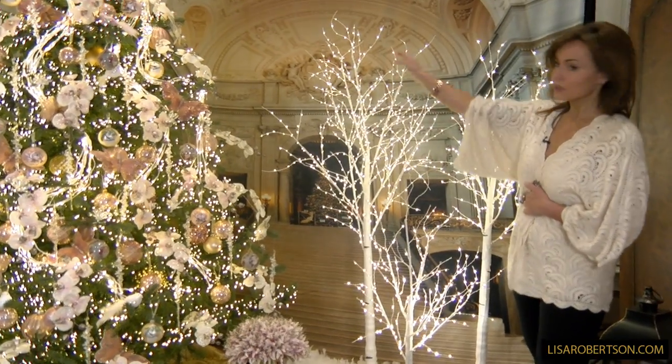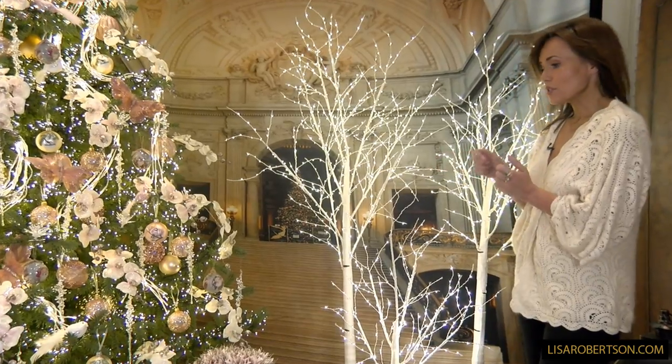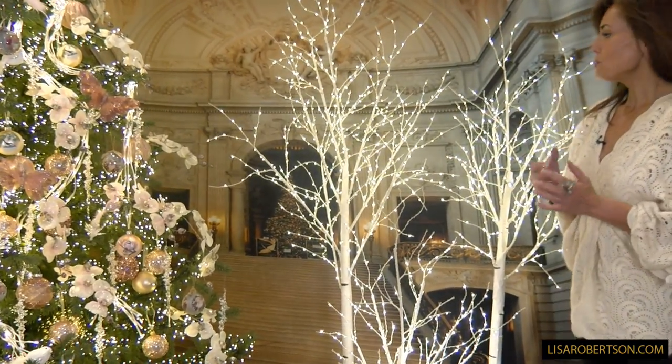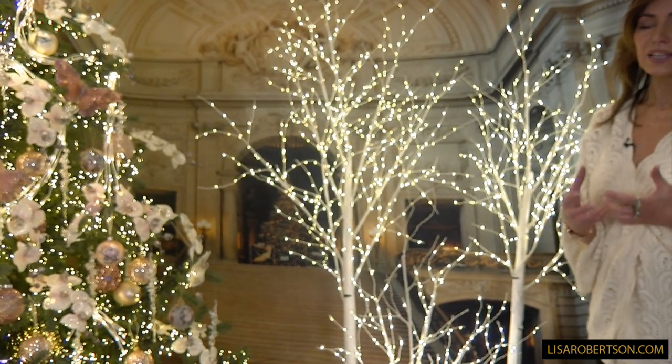This one has 300 lights, 400 lights, 600 lights. They're very easy to set up — you just simply spread the branches out, plug it in, and you're good to go. But they add this amazing, amazing look to any room.